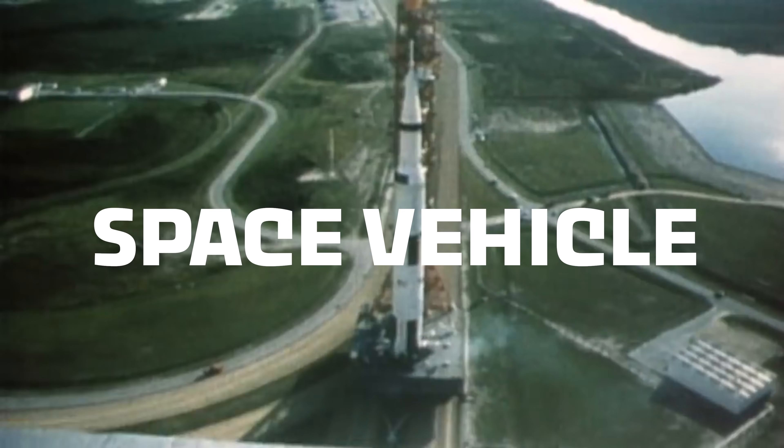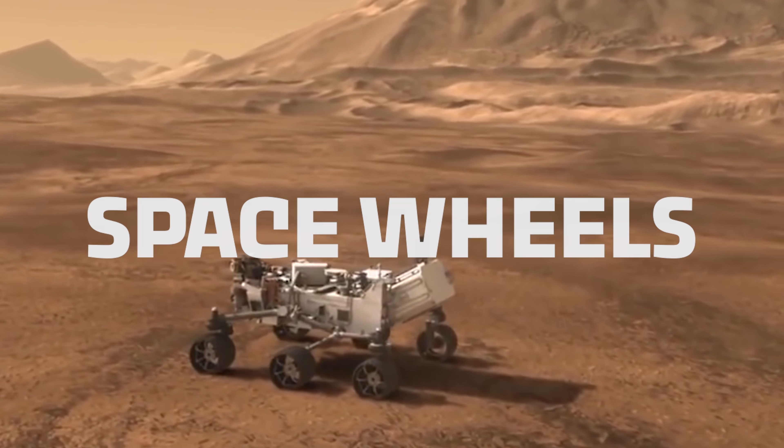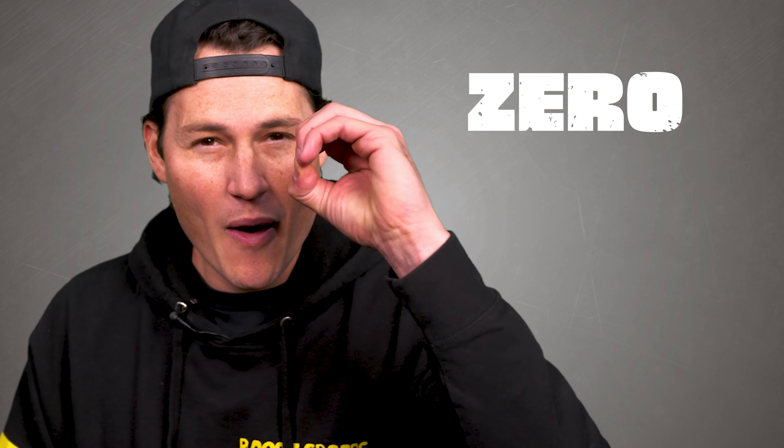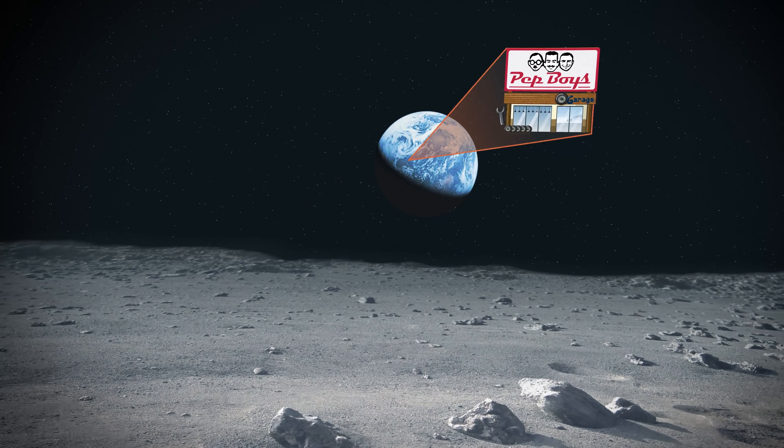When you build a space vehicle bound for space planets, you better have some good space wheels. You need a wheel that has a 0% chance of failure because after all, you're 500,000 miles away from the nearest Pep Boys.